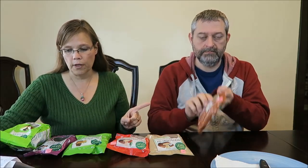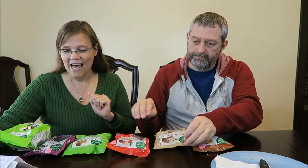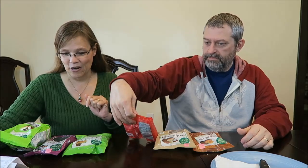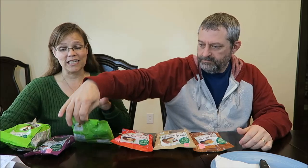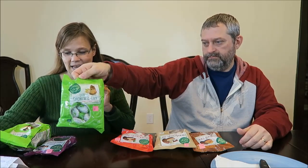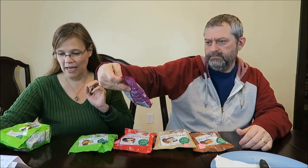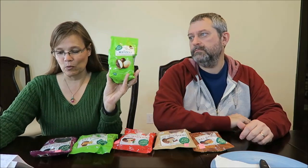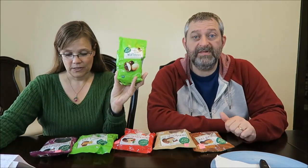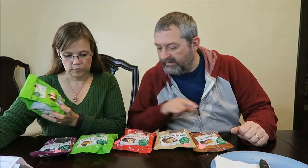This one is caramel. This one Kevin can read — brandy cream. The next one is eggnog. The next one just says brittle eggs. The next one is rum chocolate sprinkles egg. And the last one is wafer eggs with milk. Some of these have alcohol — two of these have alcohol.